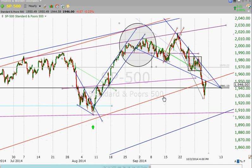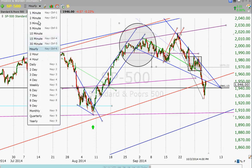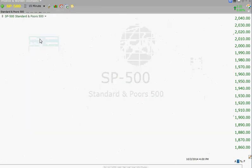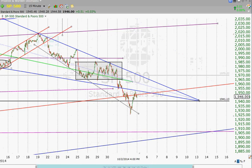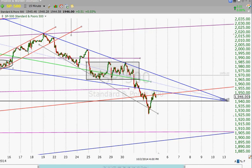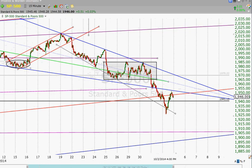Another day today where it looked ugly, and then we came back and closed even. The question is, are we closing near a bottom, or are we closing just as a small back test so far on our broken red support line?